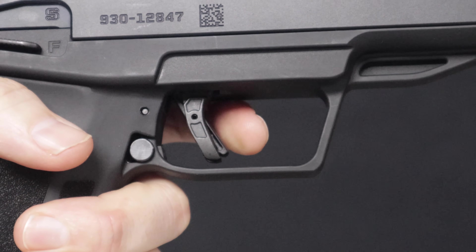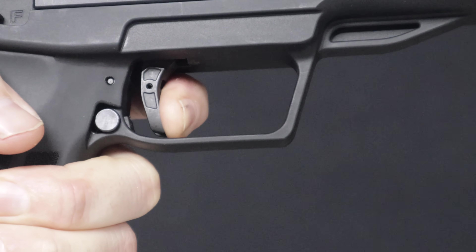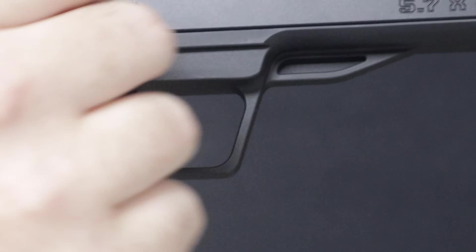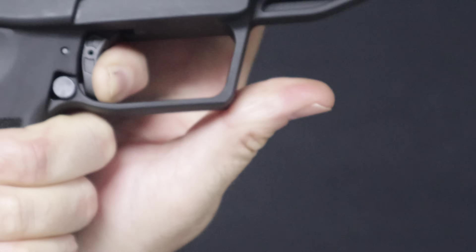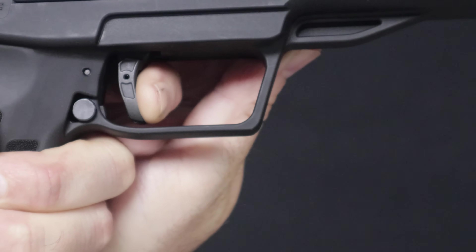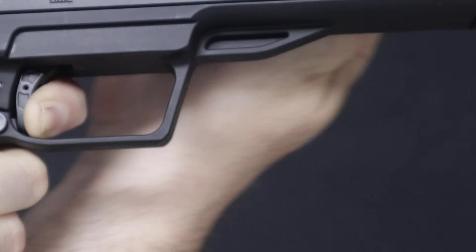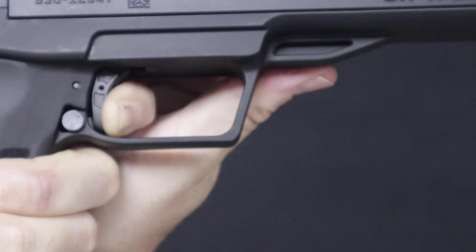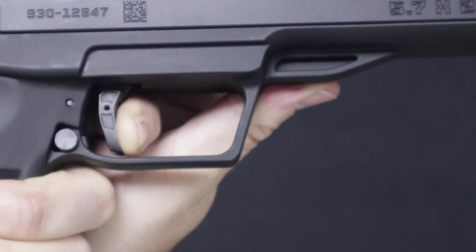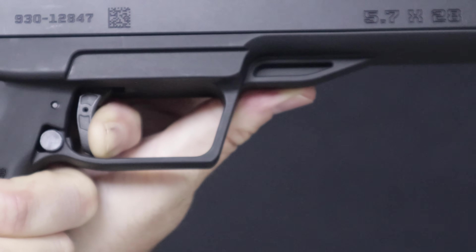Here on the LC carbine trigger — also polymer in construction with a trigger safety. There's a little bit more initial travel until you hit a wall, then some travel and a little creep right into a break. Checking the reset: quite a bit of travel before the reset clicks. Then a little movement into a break — it has a somewhat spongier feeling. The PC carbine felt a little bit more smooth and crisp, though a little heavier. The LC carbine has more travel into the reset and more travel into the break. So actually between the two, I prefer the PC carbine trigger.